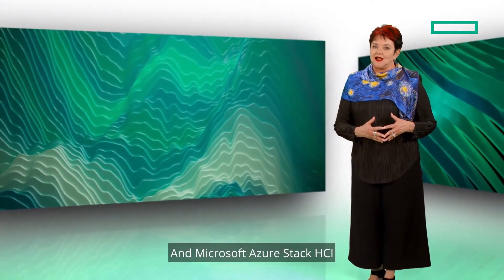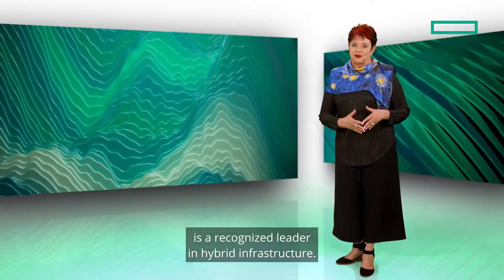And Microsoft Azure Stack HCI is a recognized leader in hybrid infrastructure.